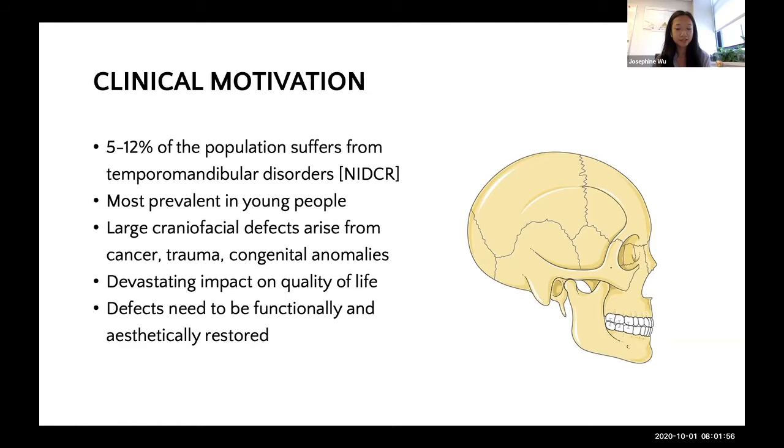First, I'd like to set the stage with the clinical motivation behind this project. The National Institute of Dental and Craniofacial Research estimates that 5-12% of the population suffers from temporomandibular disorders, or TMD, and that this is most prevalent in young people. There are a range of causes behind TMD, including everyday grinding or clenching of the teeth, to the presence of arthritis in the TMJ, to more serious things like cancer, trauma, or congenital anomalies, which will result in larger craniofacial defects.